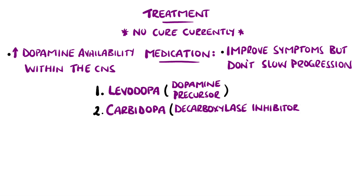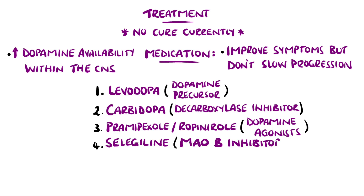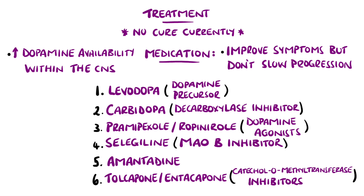Pramipexole and ropinirole are dopamine agonists. Selegiline is a monoamine oxidase B inhibitor, where monoamine oxidase B breaks down primarily dopamine. Amantadine can be used as it increases dopamine synthesis and reduces its reuptake. Tolcapone and entacapone are catechol-O-methyltransferase inhibitors, which is also an enzyme that breaks down levodopa, but these have been associated with liver toxicity.